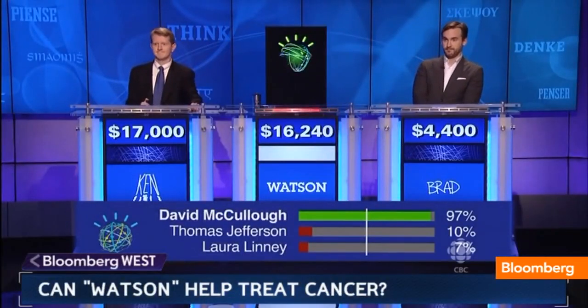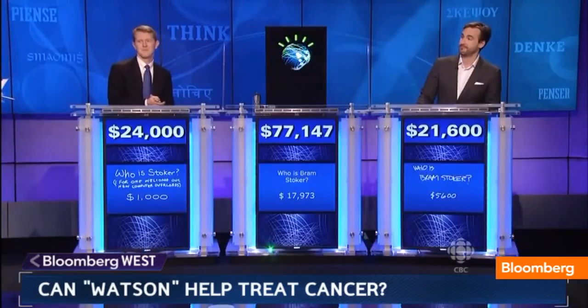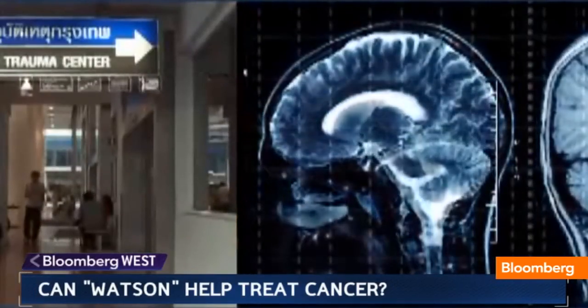Watson — who is David McCullough — IBM's Watson, the technology that beat two humans on Jeopardy! two years ago, may be the technology that helps doctors beat cancer.